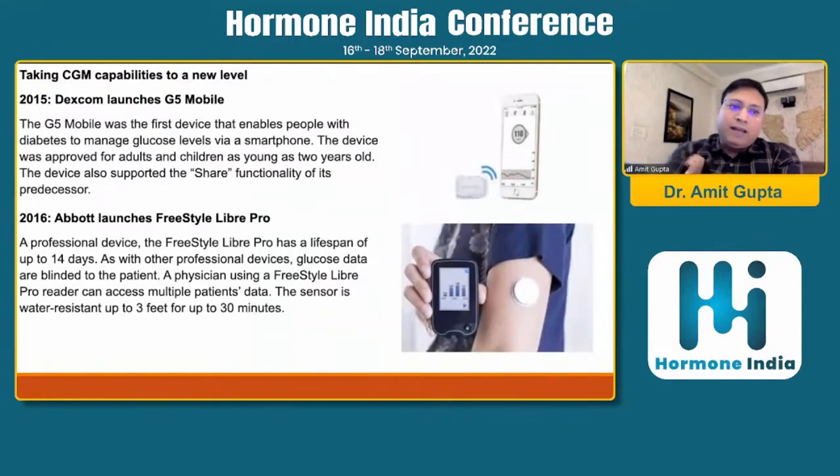In 2015, Dexcom launched its G5 Mobile sensor, which was the first CGM that enabled people with diabetes to manage glucose levels via smartphone. The device was approved for adults and children as young as two years old, bringing the indication bracket down from seven years to two years. The device also supported the shared functionality of its predecessors, allowing readings to be shared with more than five people.